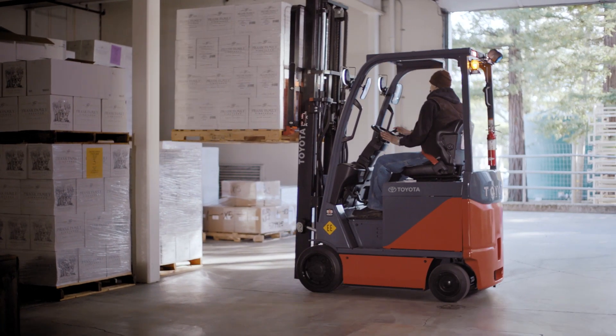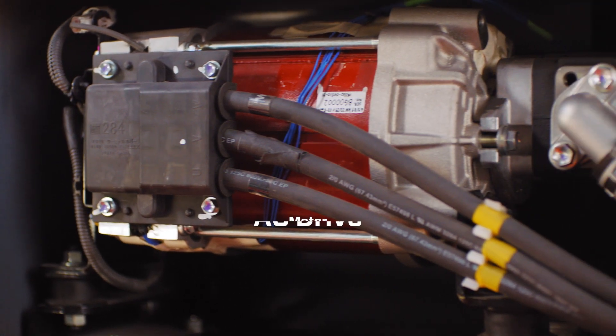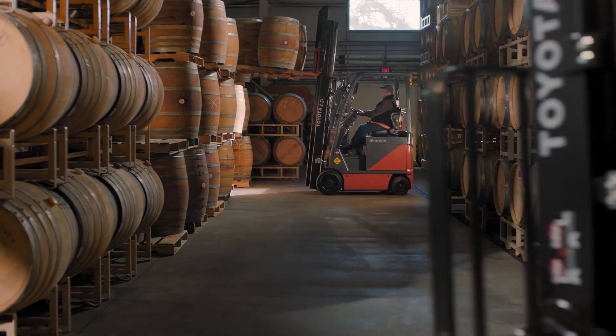It's big on productivity and efficiency, thanks to new AC drive and pump motors, allowing them to achieve industry leading run time and performance.